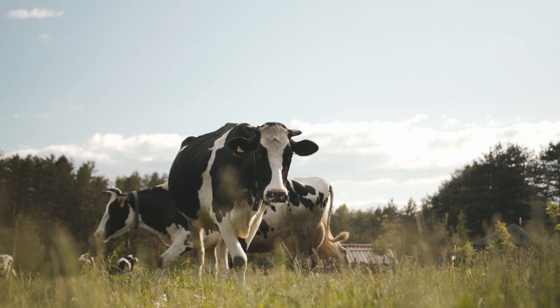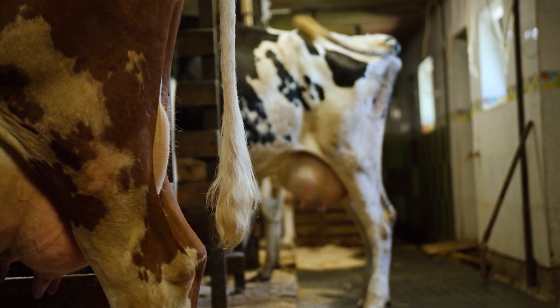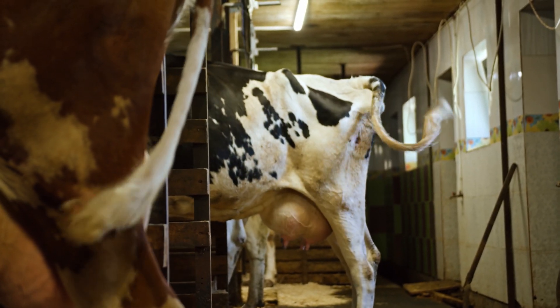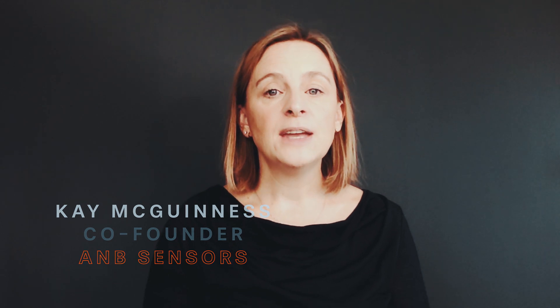A dairy cow can produce up to 400 litres of methane per day. If we can accurately measure the pH of the cow's stomach, the production of methane can be monitored and minimised. But our current pH sensors limit us — they break, they lie to us, they let us down, we read them wrong. In order to see more clearly, we need to have 100% confidence that our tools will deliver accurate readings every single time.